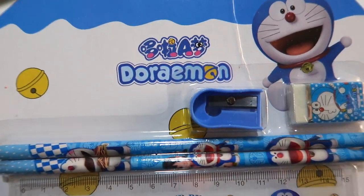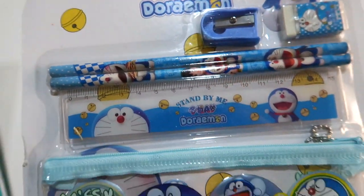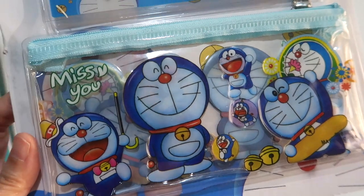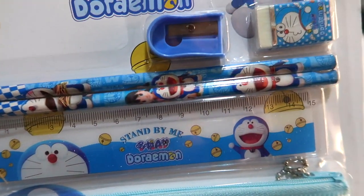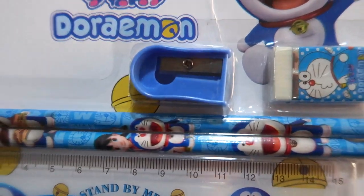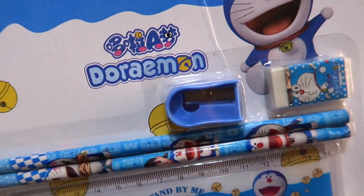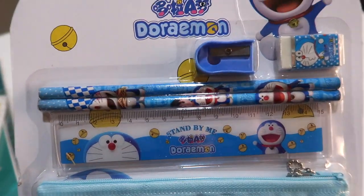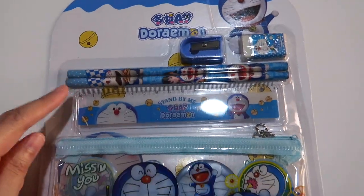Another super cheap stationery set — the design is Doraemon. It comes with a clear pencil case, a ruler, two pencils with no eraser, but it has a free eraser and a sharpener. Very cheap. But the quality is not that great — it's so obvious. But still, this can be used. These are still useful.